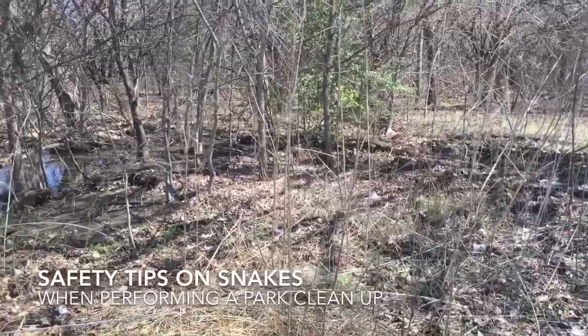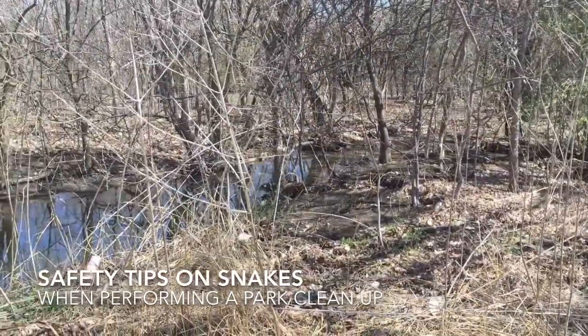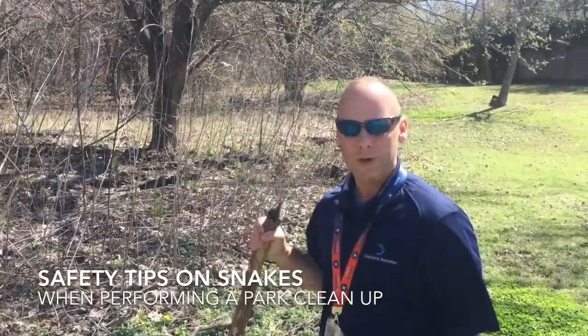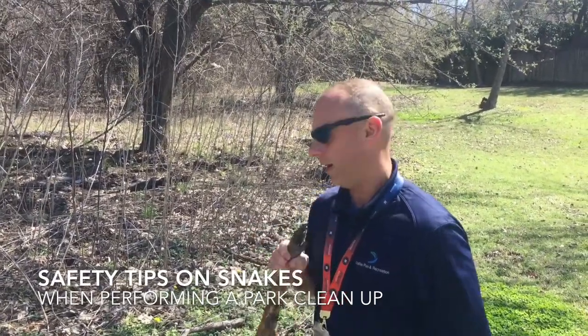The most important thing to remember is the snakes are designed to blend in, so you won't see them. They'll know you're coming — they'll be able to scent you. This time of year they're not very active, but if you come up on a den they will be protective because they have their eggs and their babies in there.